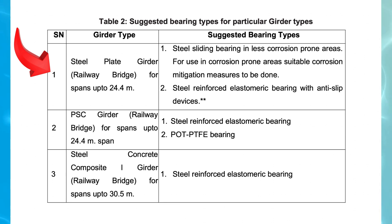1. Steel Plate Girder, Railway Bridge — spans up to 24.4 meters. Recommended bearing types: (1) Steel Sliding Bearing — suggested for areas with low corrosion risks; however, in regions where corrosion is prevalent, proper corrosion mitigation measures need to be implemented. (2) Steel Reinforced Elastomeric Bearing with Anti-Slip Devices — a robust and flexible option incorporating rubber-based material reinforced with steel plates. The anti-slip feature ensures the bearing remains in place under dynamic loads. Note: Steel sliding bearing should not be replaced by elastomeric bearing in existing spans; elastomeric bearing should be provided only in cases of new construction or replacement of superstructure.